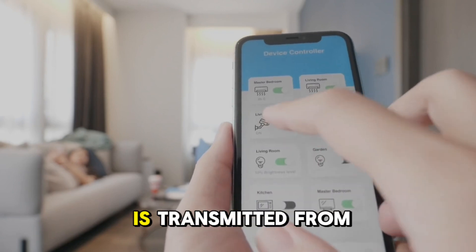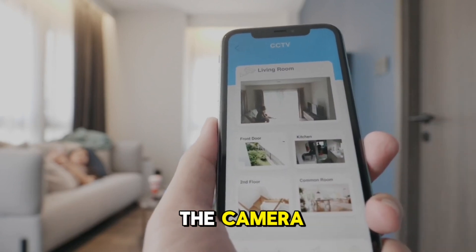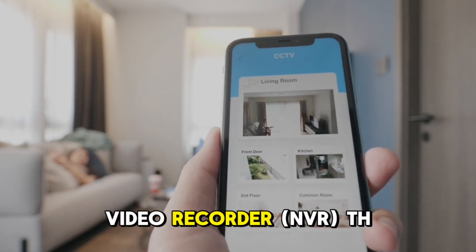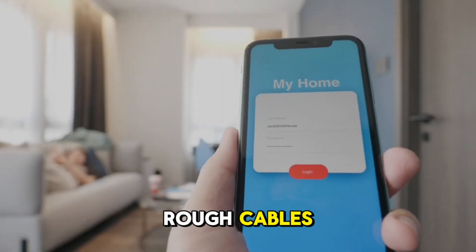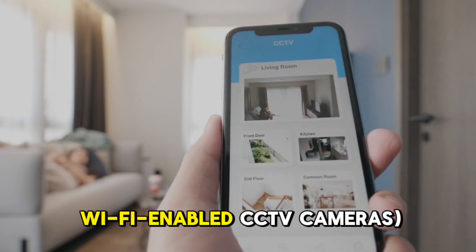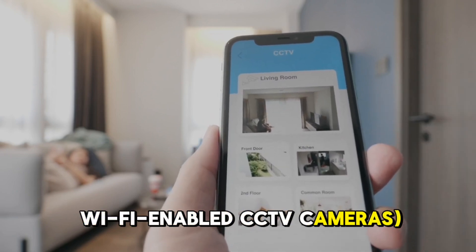Transmission: The video feed is transmitted from the camera to a digital video recorder DVR or network video recorder NVR through cables, either analog or digital, or wirelessly in the case of Wi-Fi enabled CCTV cameras.